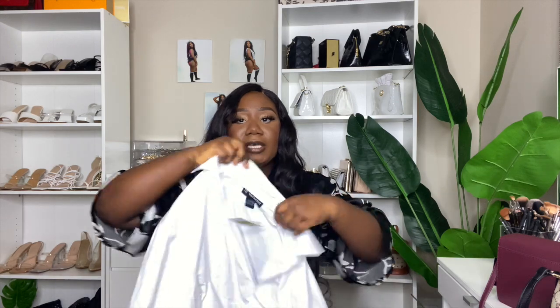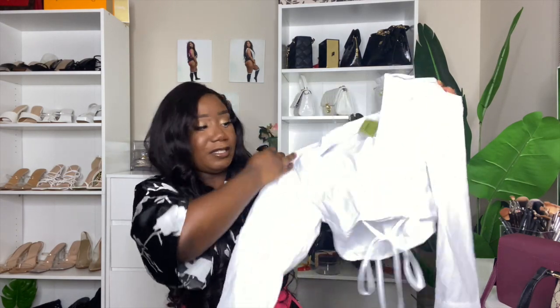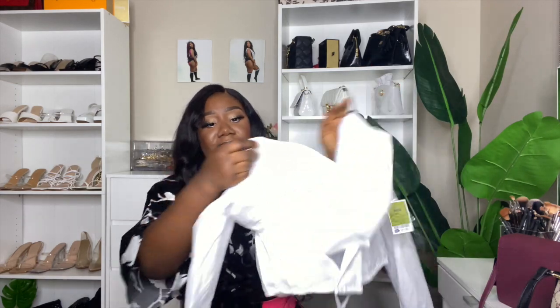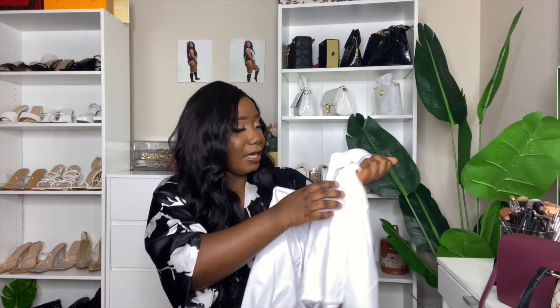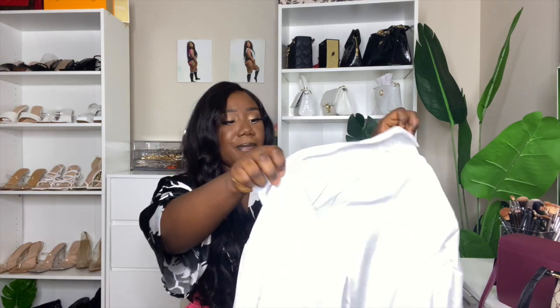You can't go wrong with too many white tops! Look at this cute top — it is so cute! I love the detailing — it's a little strappy tie top, and I love these kinds of tops. It's very good quality and I can't wait to style it. I got this in a size large because I don't want it to be too tight, and I paid $11.99 for it. That's a great deal!